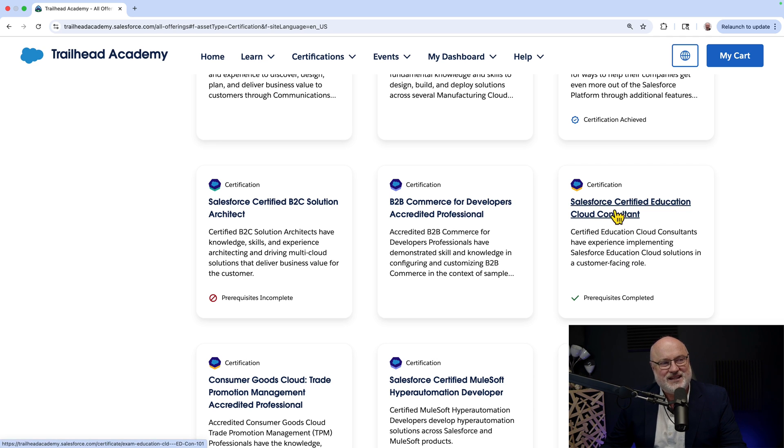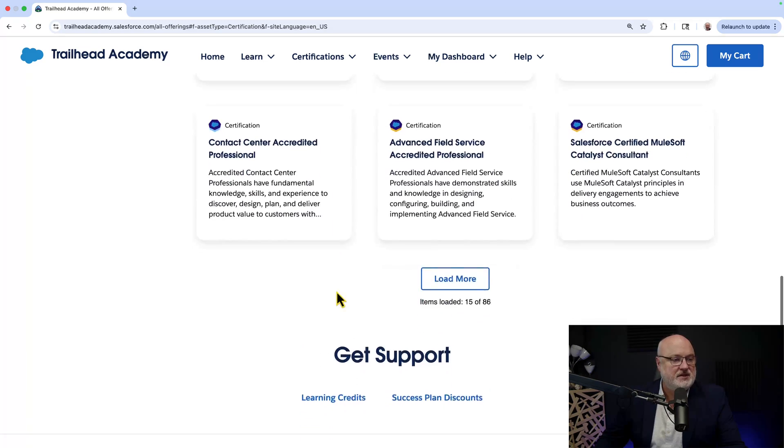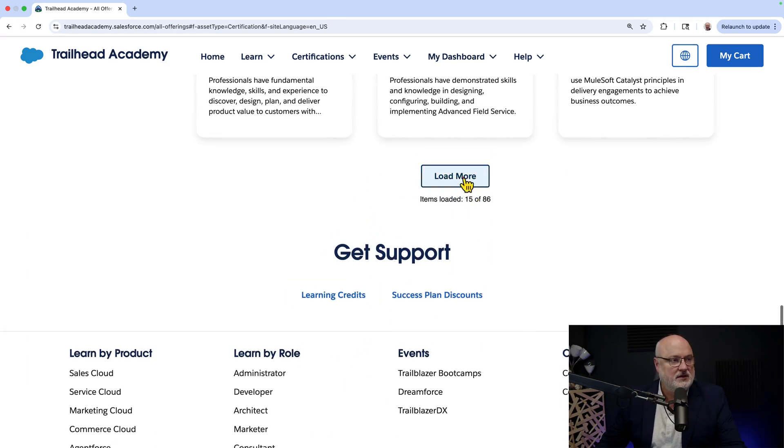For example, for the Salesforce Certified Education Cloud Consultant, I've completed the prerequisites, so I could actually take that particular certification. Whereas the B2C Solution Architect, I have not completed those prerequisites, so you'll see no note there. If you've not attained a cert, you'll see a note about whether prerequisites are completed or not completed.